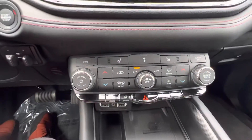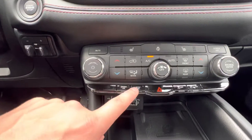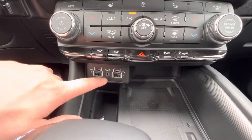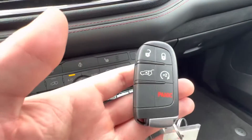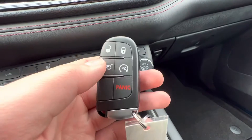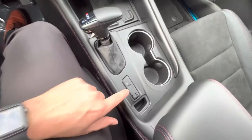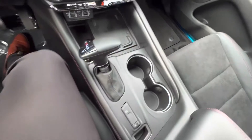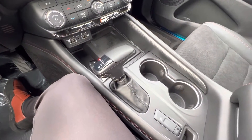Down here is your climate control along with heated seats and heated wheel. There's also sport mode, eco mode, traction control, and sensors. You've got plug-ins and a wireless charging pad. This is your key fob — remote start, tailgate open, lock and unlock. The shifter is here, along with an all-wheel drive low setting. If you're in a snowy condition or a sticky spot, you engage that and it'll keep it locked in gear and get you out no problem.